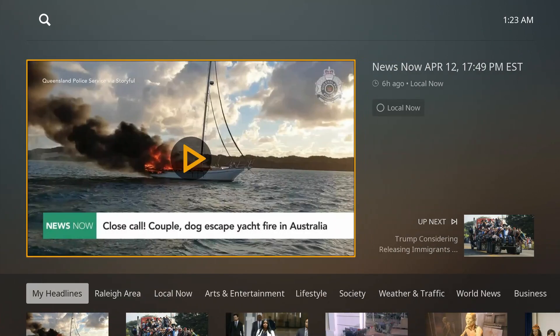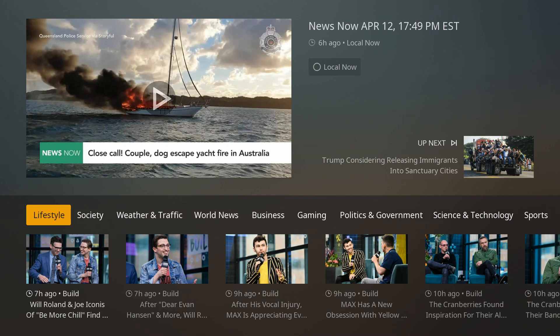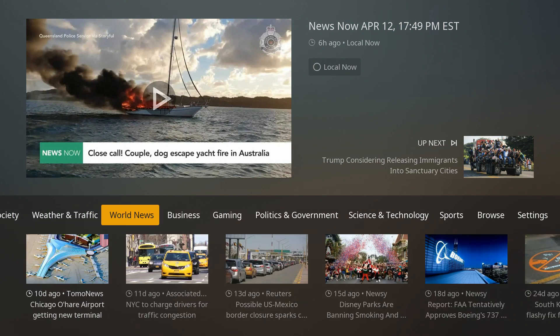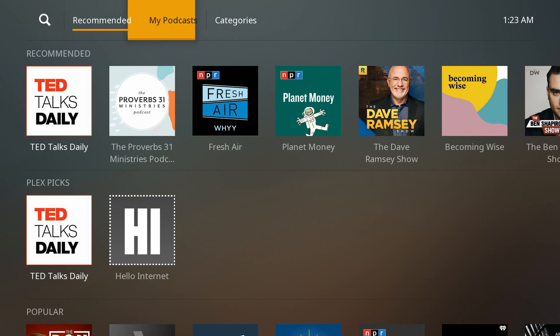News is a feature you might not have seen on Plex before — it's an aggregator, and they put it right there on the home screen to make it easy to get into. Podcasts are pretty self-explanatory. You have My Podcasts and Categories.